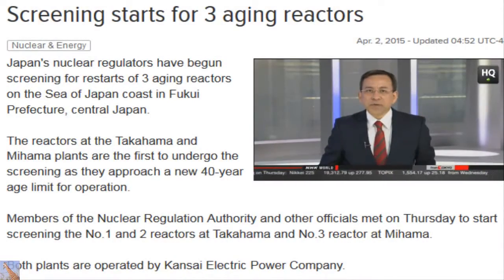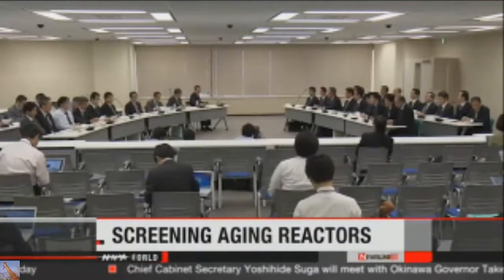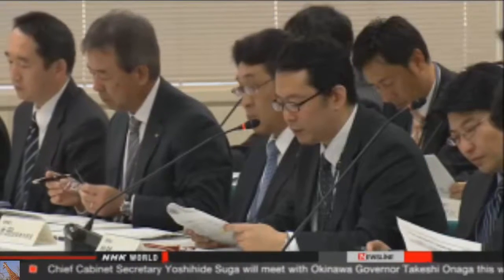Nuclear regulators have begun screening three aging reactors in central Japan. They're checking to see if the reactors can be brought back online and maintained past the new mandated lifespan. Members of the Nuclear Regulation Authority started the process at the Takahama and Mihama plants in Fukui Prefecture.